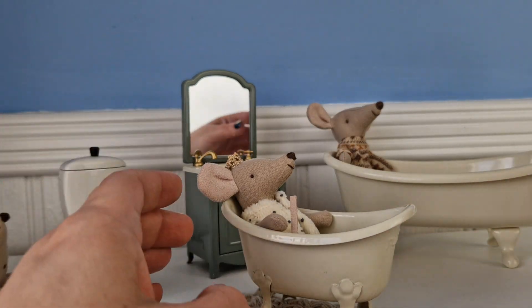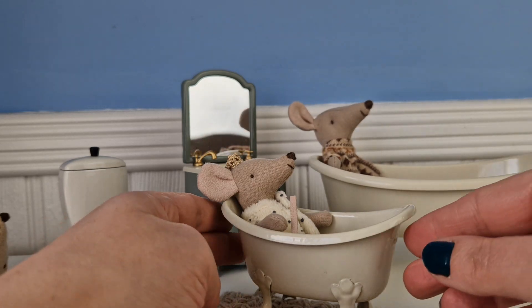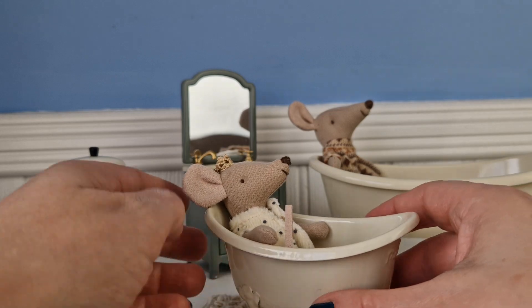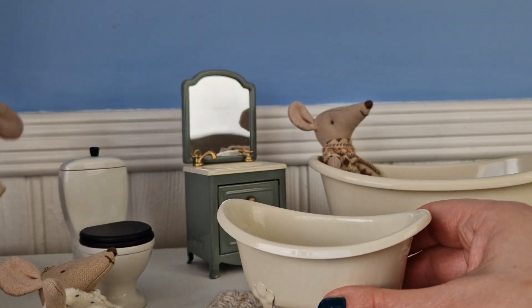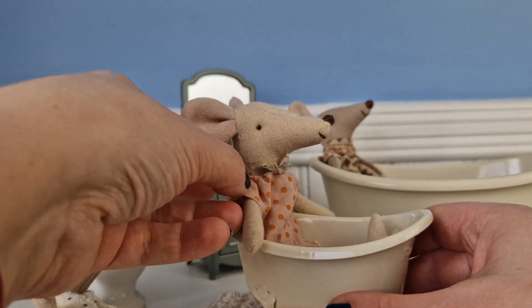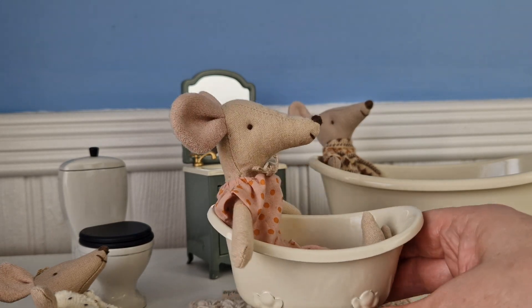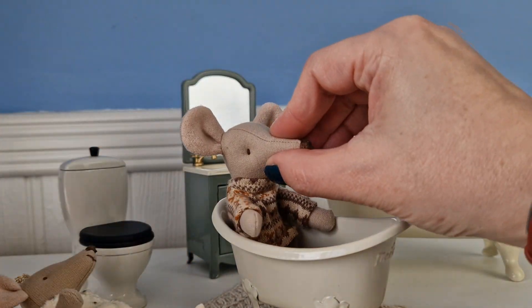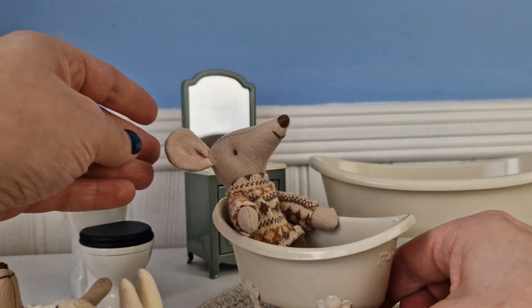They currently have two size baths. This is the mice size bath, which has got little brother in it. To give you an idea, this is mummy mouse in the bath — she fits quite snug but nicely — and this would be big brother or big sister in the bath.